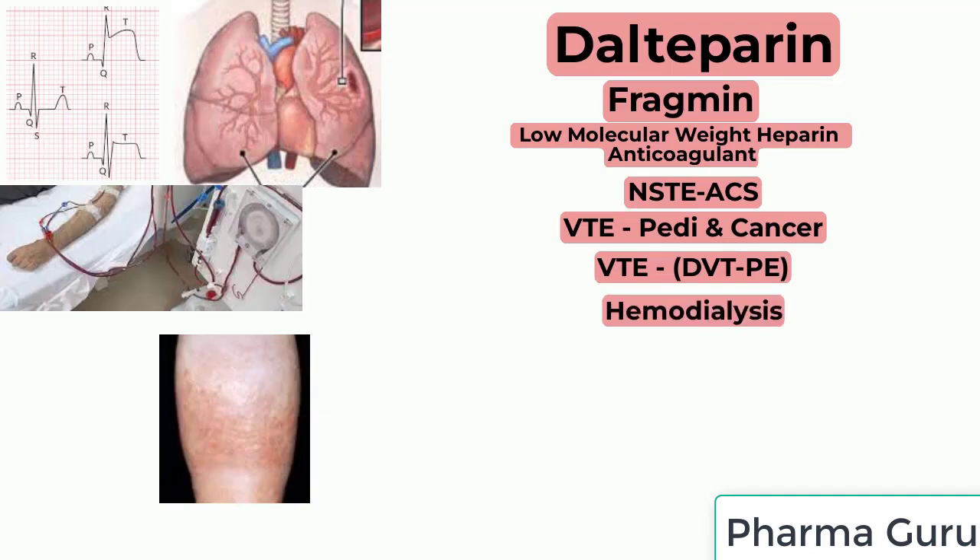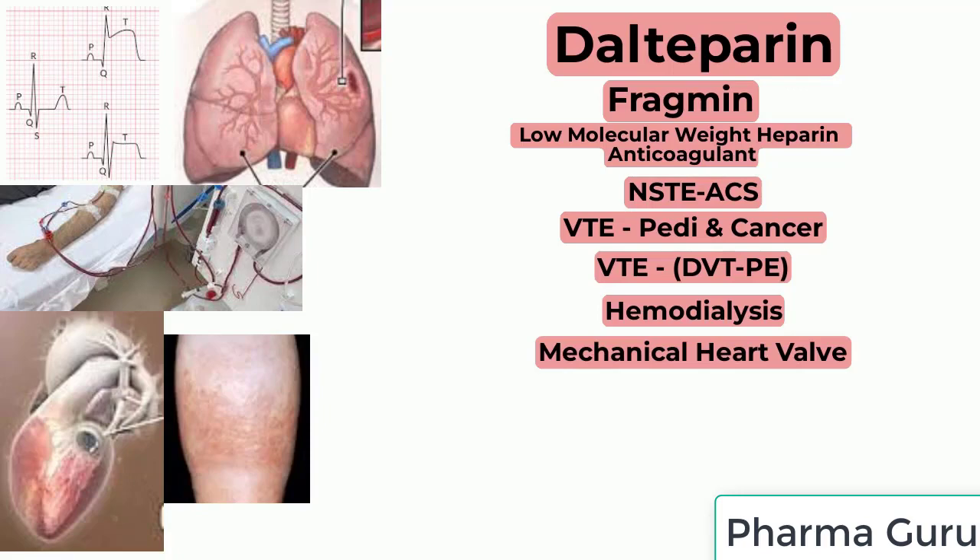Off-label uses include anticoagulation of the dialysis circuit during intermittent hemodialysis procedures, and bridging anticoagulation in patients with mechanical heart valve or periprocedural bridging anticoagulation for patients at high risk of thromboembolism with atrial fibrillation.